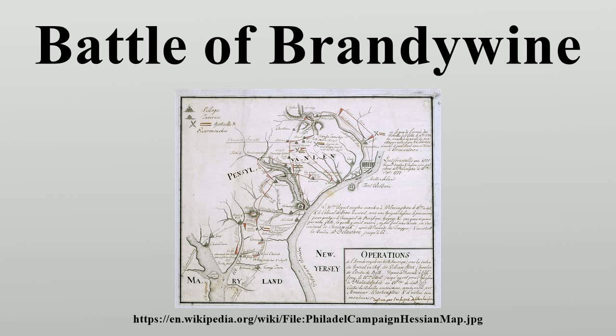Howe's army departed from Sandy Hook, New Jersey on July 23, 1777 and landed near Elkton, Maryland in northern Chesapeake Bay. Marching north, the British Army brushed aside American light forces in a few skirmishes. Washington offered battle with his army posted behind Brandywine Creek, while part of his army demonstrated in front of Chad's Ford. Howe took the bulk of his troops on a long march that crossed the Brandywine beyond Washington's right flank.